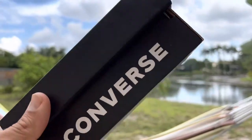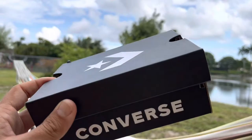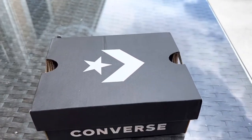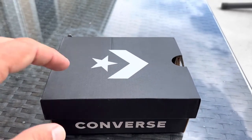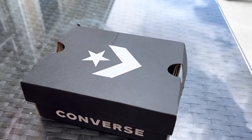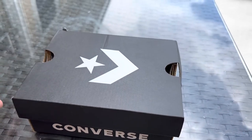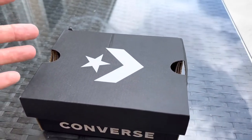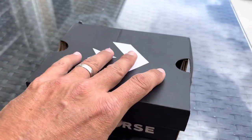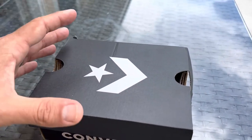Alright, this is a Converse box. My buddy Aaron called me and said, 'This moth - what do I do with it?' I told him find a box, put it in the box, and leave it there. He asked if it needed feeding and I said no, because it's a silk moth. Silk moths - let me explain that.